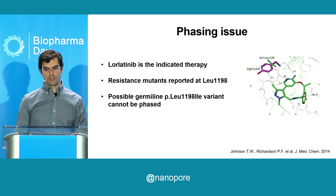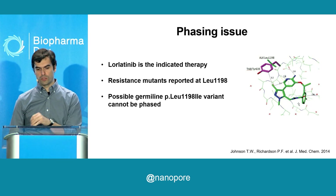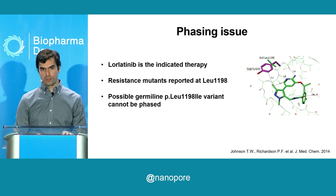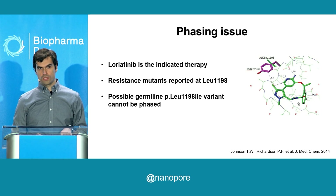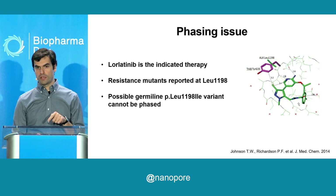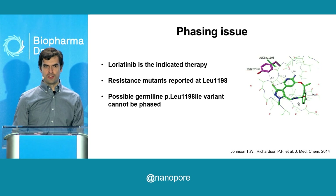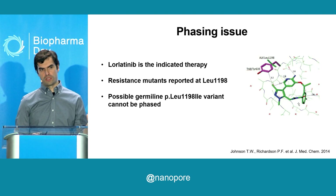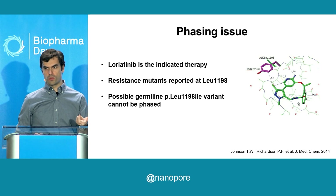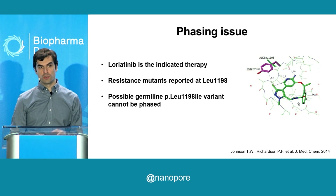If a patient has a structural variant that involves ALK and maintains the kinase domain, such as exon 20, they can receive targeted therapy that prolongs progression-free and overall survival. Lorlatinib is one of the latest-generation drugs that also penetrates the blood-brain barrier, so this patient could potentially benefit. However, there are already reports that variants at leucine 1198 confer resistance to treatment. So the question was, is this patient intrinsically resistant by his germline mutation? To answer this, you need to phase the SNV with the structural variant — which we cannot do with short-read sequencing in the clinical lab.